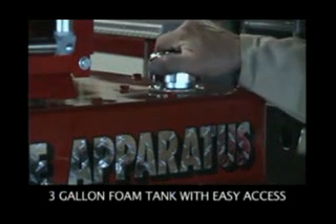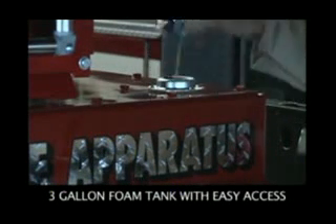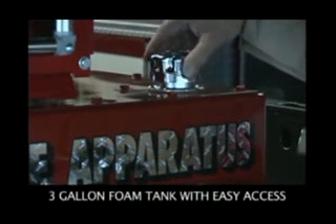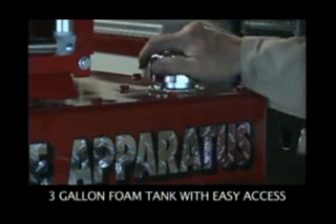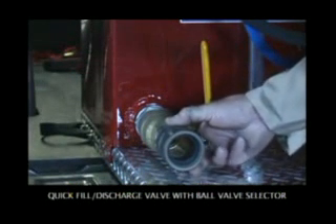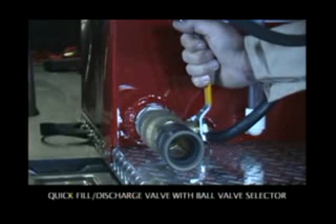We've incorporated a 3-gallon foam tank with easy access. The foam tank allows you to run 6 tanks of water to 1 tank of foam. This unit comes standard with an inch-and-a-half quick fill, quick discharge valve with a ball valve selector.